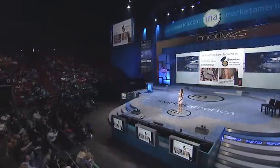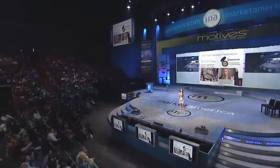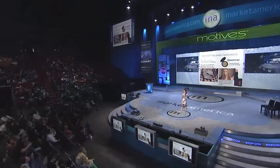We've been featured by Olympian Carol Rodriguez for our Motives for Lala Mineral Lipstick, and she also supported our Breast Cancer Awareness Lipstick Aware.